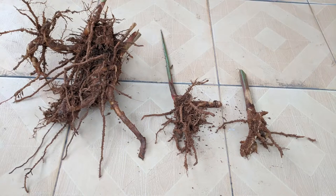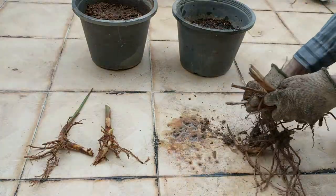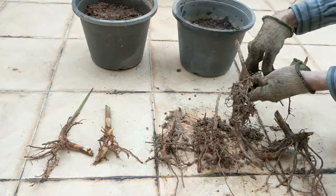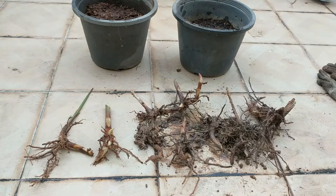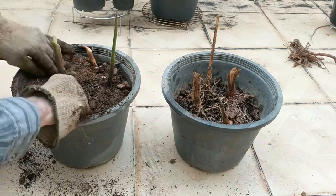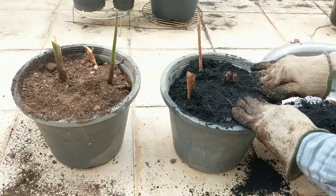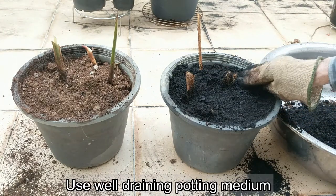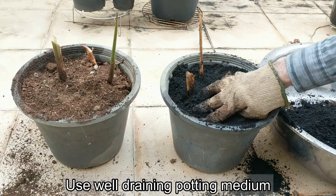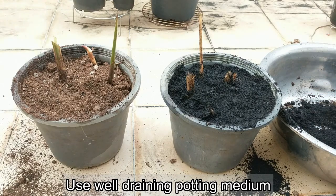I got some rhizomes from another source and I'm going to pot them up, putting half into each one of the pots. I'm using a mixture here — this is regular potting soil. Before I was using a mixture of local Thai soil, core coconut husk fiber, and some regular potting soil.